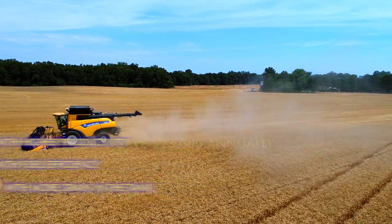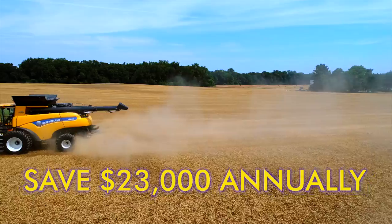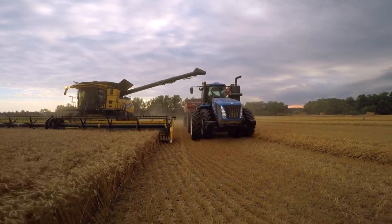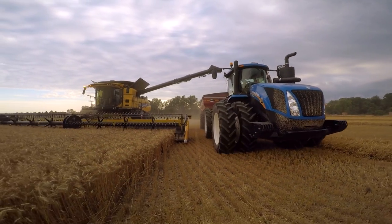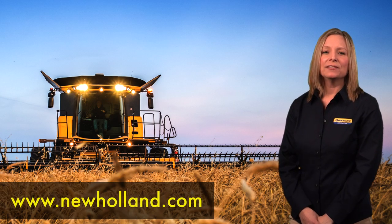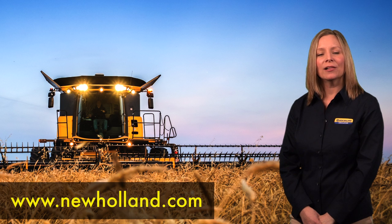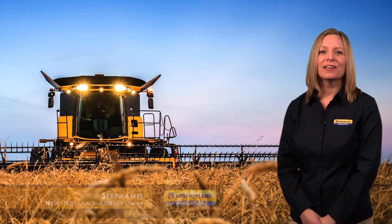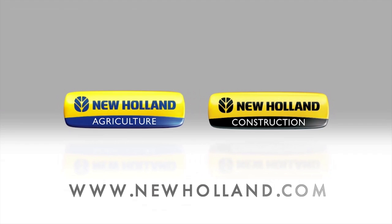Add it all up and see for yourself — by simply choosing a New Holland combine, you can save money. It's really that easy. You cannot top a CR combine for bottom-line performance. To learn more, please visit www.newholland.com or visit your local New Holland dealer. I'm Stephanie with New Holland Agriculture — thank you for watching.